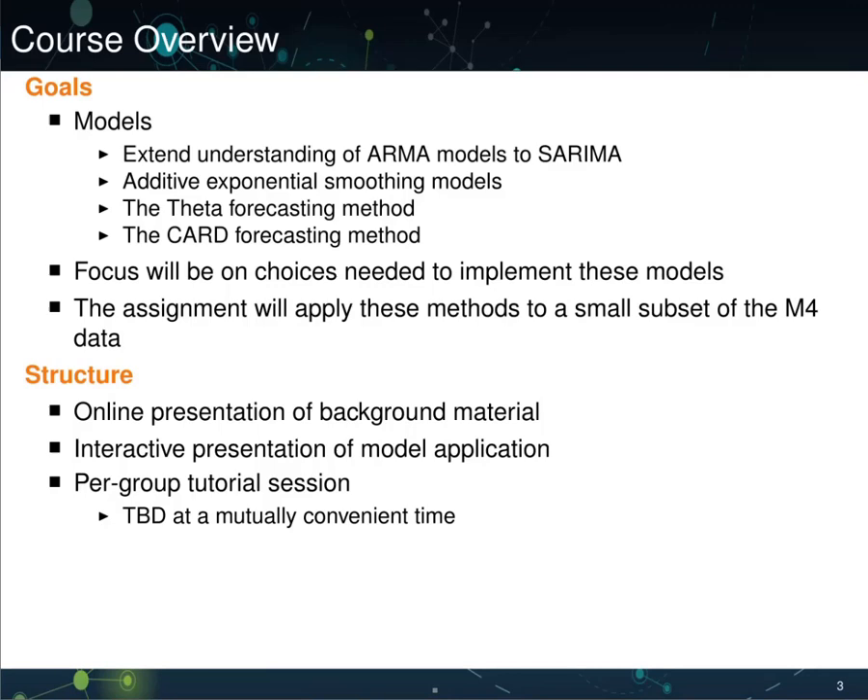We'll focus on the choices needed to implement these models, rather than on any underlying theory. The assignment will then apply these methods to a small subset of the M4 monthly data.